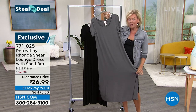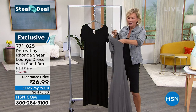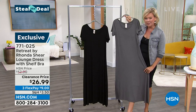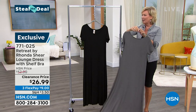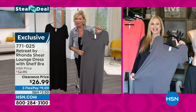We're going to start with a clearance price on this incredible lounge dress — it's got the built-in shelf bra, so you don't have to worry about that. This fabric feels amazing. I love both of them. These are 50% off. We've got them in gray and black, item 771025. I'm going to welcome Ronda to the show — I see she is joining us on Skype. Looking fabulous this afternoon, Ronda.